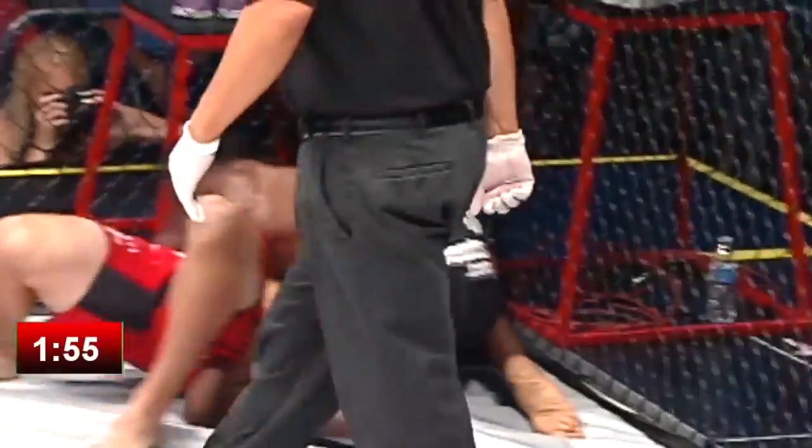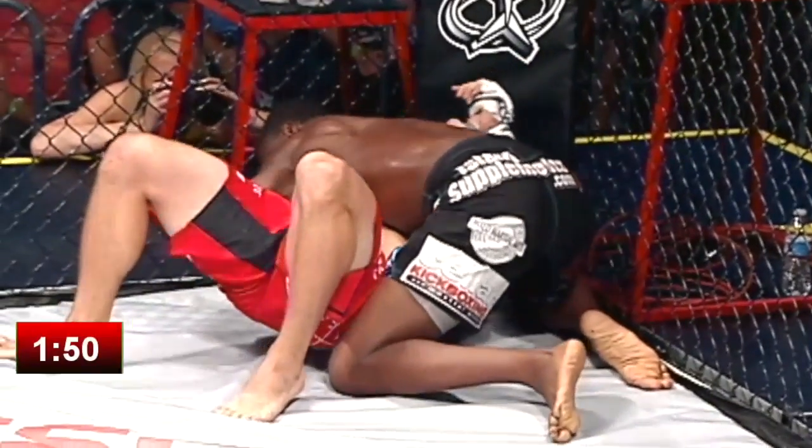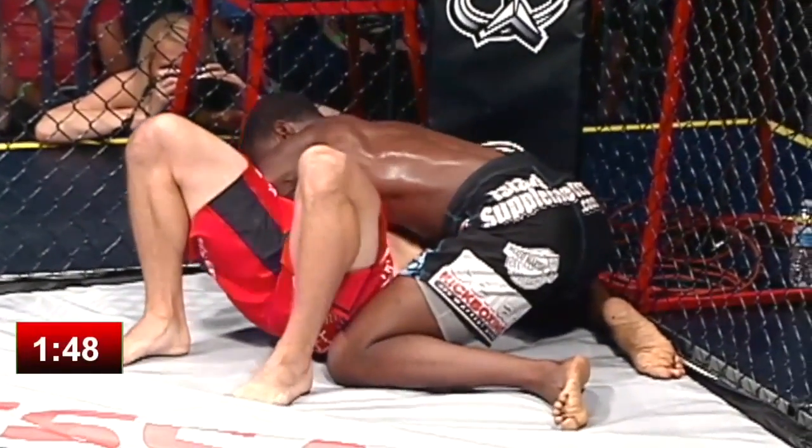Another takedown from Vanier, who just has great control of Dakota's hips. Cochran is known for being a tough wrestler, but he's forced to reposition and work from his back now.